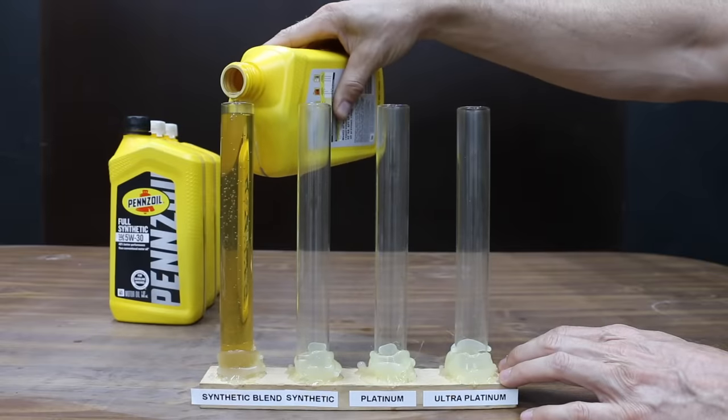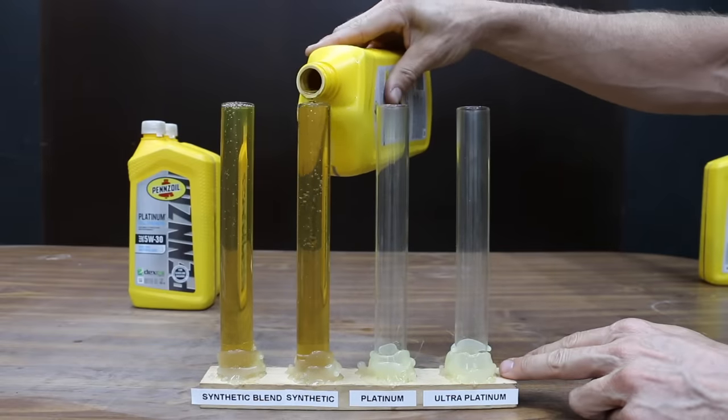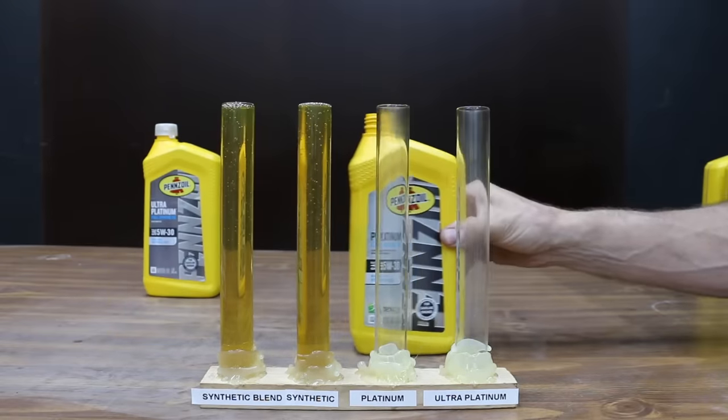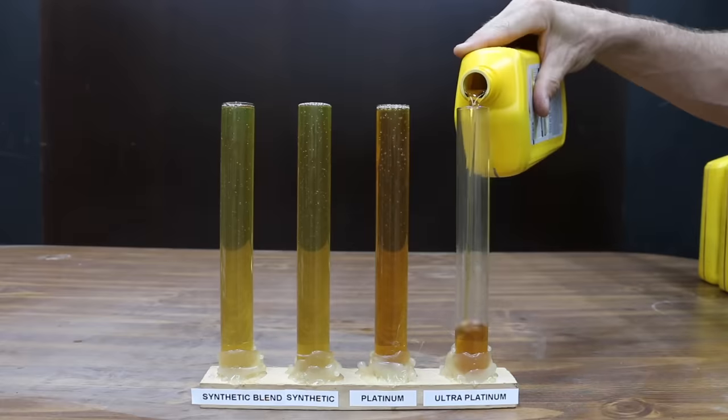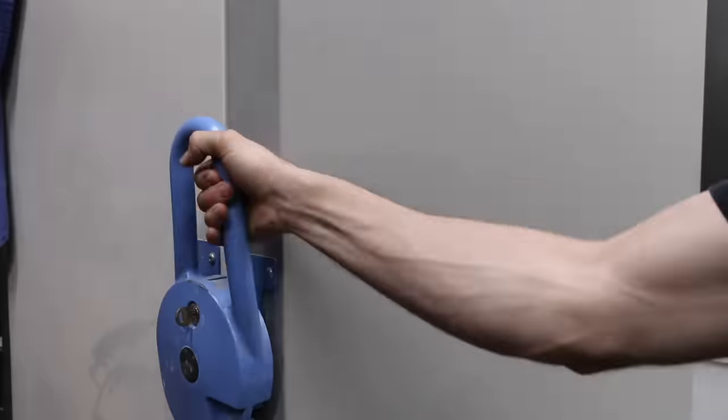Synthetic oil typically has better flow characteristics compared to conventional oil when it's really cold, so that moving parts begin getting lubricated sooner. I'll go ahead and place the oil in a freezer that's set to minus 40 degrees Fahrenheit and we'll leave the oil in the freezer for 24 hours.